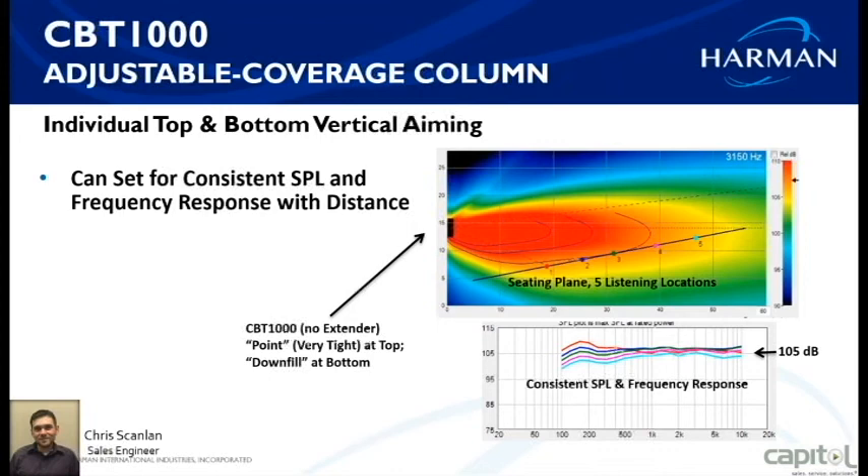The CBT Calculator is standalone software. JBL does a very good job providing GLL files for EASE, and they're likely included for the CBT 1000 as well. The tool makes it extremely easy to get a printout and hand it to the installer: here's your measurement, here's placement, and here's your coverage for your customer.